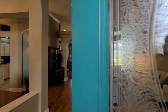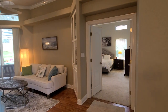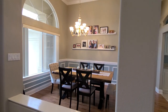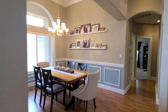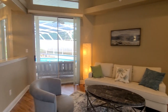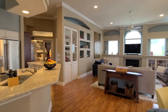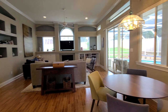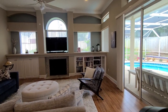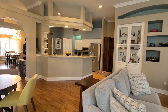Coming into the foyer area, we have a formal sitting area right in front of us. The primary suite is located on the right-hand side, and then we have our formal dining space on the left. Two sliders in the main living area allow for plenty of natural light — it's so light and bright in here. We also have crown molding throughout as well as recessed lighting, a nice breakfast nook, and built-in cabinetry for additional storage in the living room, which flows nicely into the kitchen.